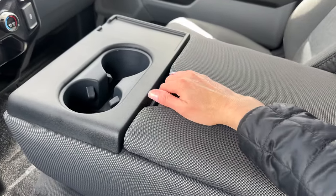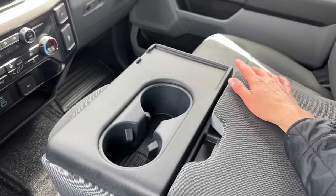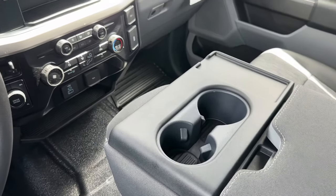Starting with the seat — you can use this as a center console if no one's going to be sitting in it. It's got plenty of storage, even a little spot for your cell phone, and plenty of cup holders.